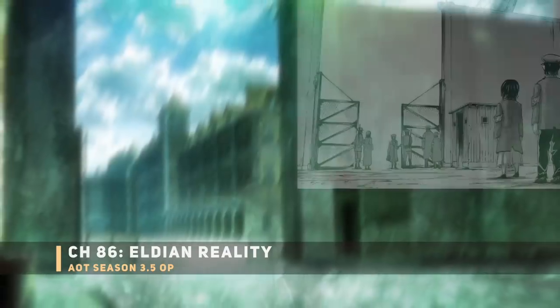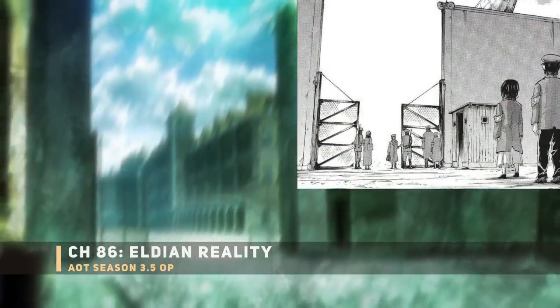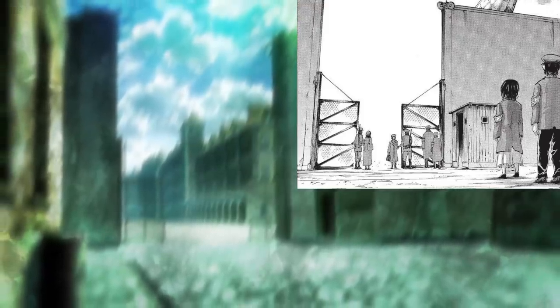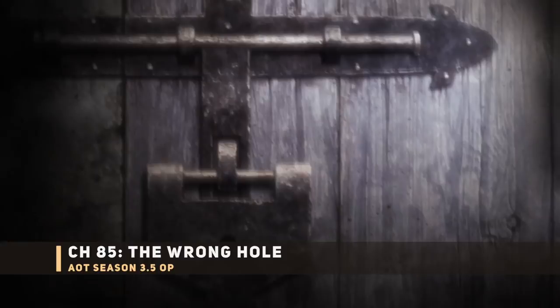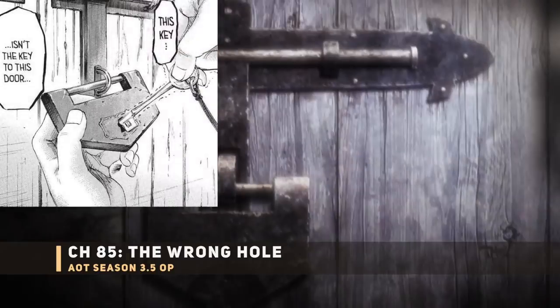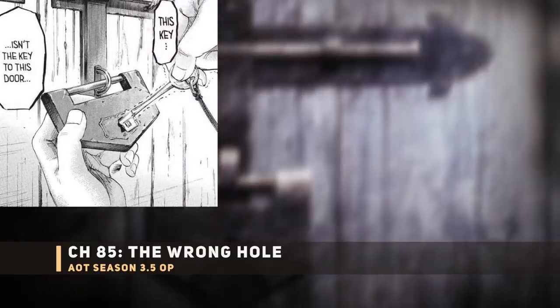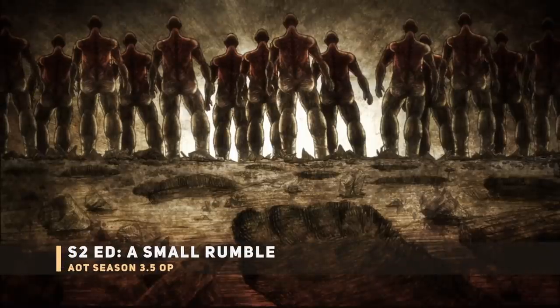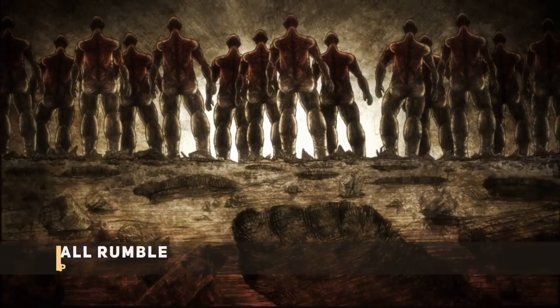Next up, a blurry shot of the internment camps — it's good to know they have some artwork done for this. Then the basement lock for Eren's basement, really locking away the world's dark secrets. Then a bunch of Colossal Titans — that scene being from the Season 2 ending.